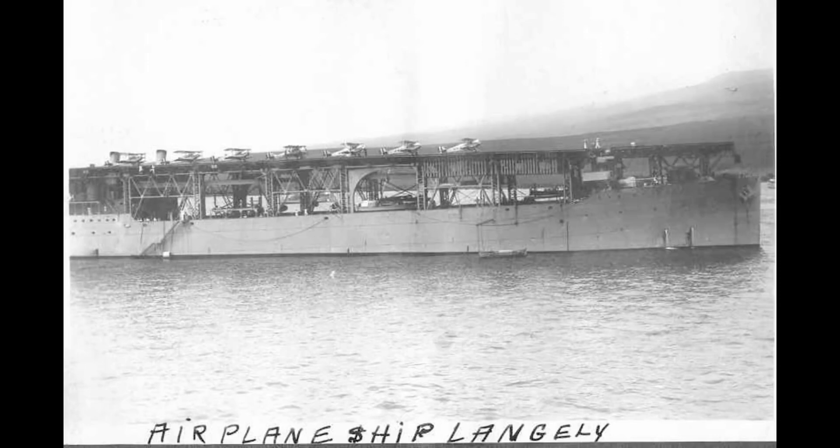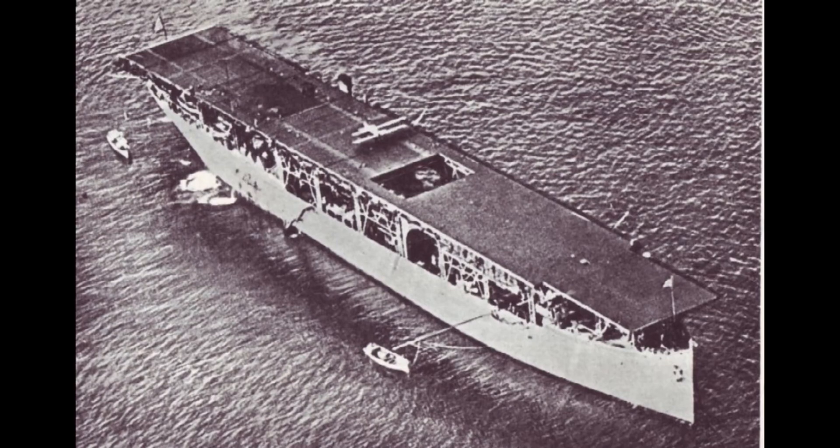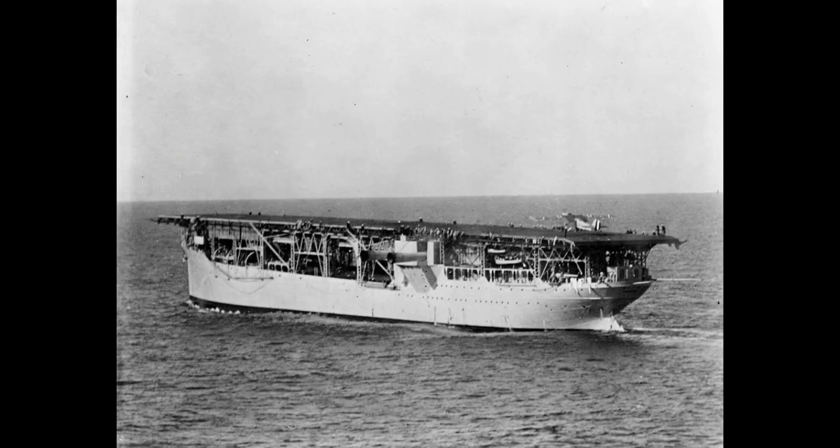Jupiter was converted into the first U.S. aircraft carrier at the Norfolk Naval Shipyard, Portsmouth, Virginia. In 1927, Langley was at the Guantanamo Bay Naval Base. For the next 12 years, she operated off the California coast and Hawaii, engaged in training fleet units, experimentation, pilot training, and tactical fleet problems. On 25 October 1936, she put into Mare Island Navy Yard, California for overhaul and conversion to a seaplane tender.